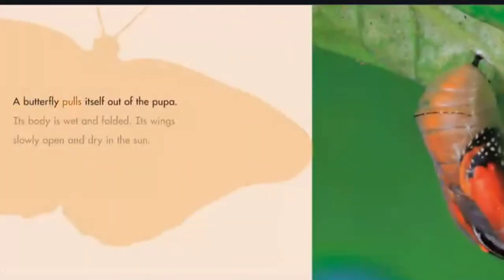A butterfly pulls itself out of the pupa. Its body is wet and folded. Its wings slowly open and dry in the sun.